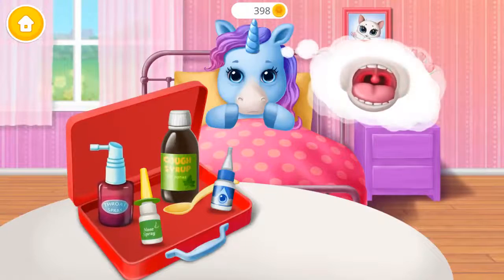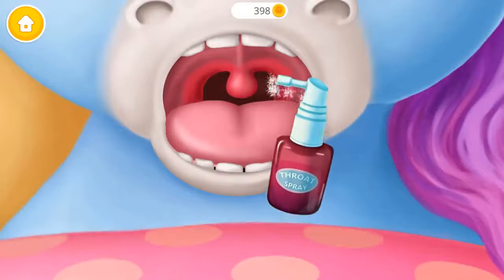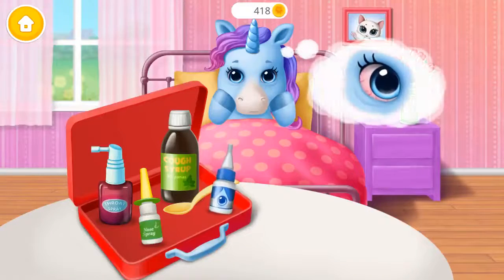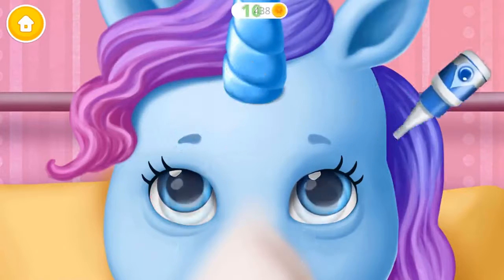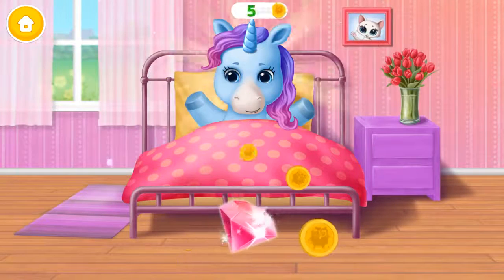Her throat is red! Spray some medicine! Her eyes are red too! We need a few eye drops! Woohoo! Thank you, Doctor! Rainbow feels great!